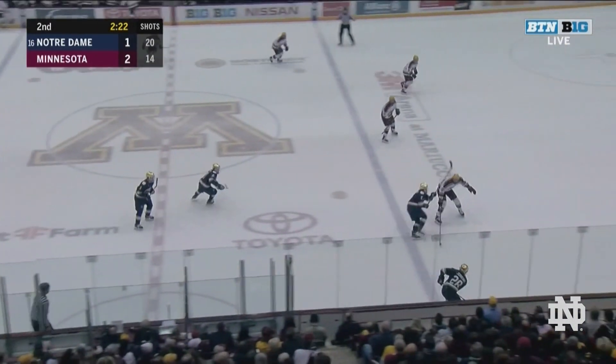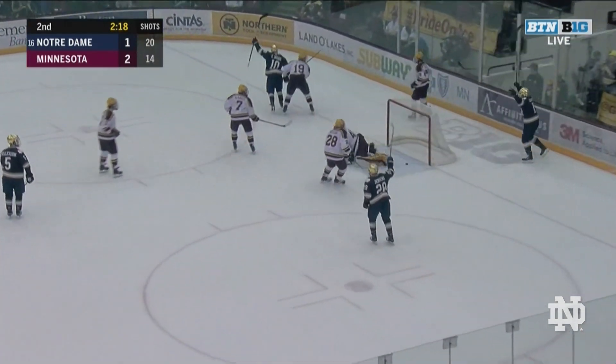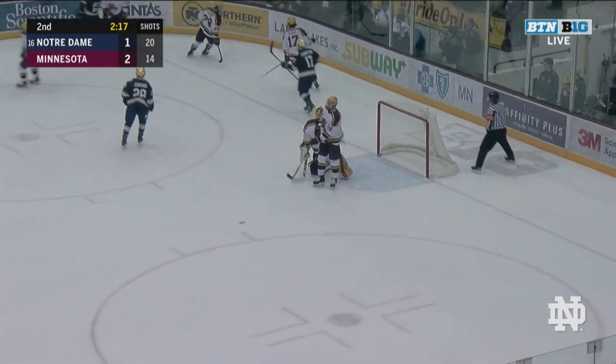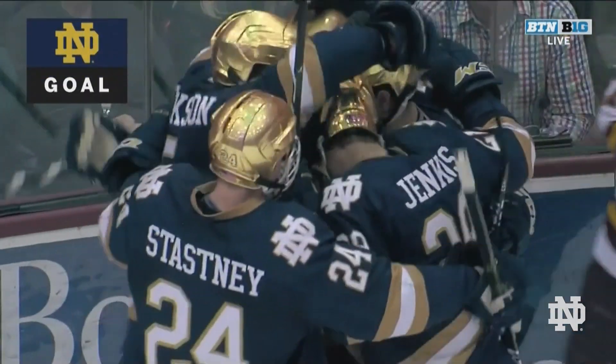The Irish have a chance if they hurry, here they come, over the line right side. Crawford in front, Cam Burke, he shoots, he scores! A bad change by Minnesota, and the Irish take advantage.